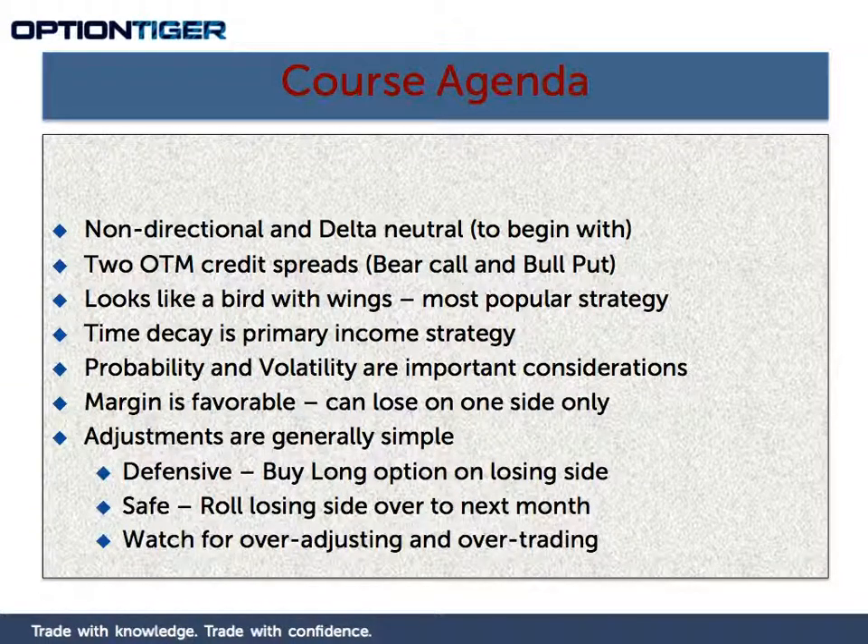The basics of an Iron Condor is that it is constructed from two out-of-the-money credit spreads — a bear call spread and a bull put spread. Hopefully you have taken the course on advanced credit spreads. This is an advanced strategy composed of two out-of-the-money credit spreads: a bear call on the higher side of the stock and a bull put on the lower side of the stock. The shape is like a bird with wings, and that is why it is called a condor. The word 'Iron' means when you use both calls and puts — options strategies are generally called Iron something, like Iron Butterflies and Iron Condors.